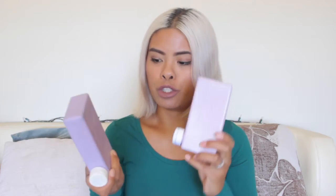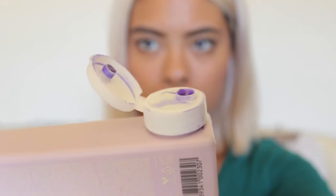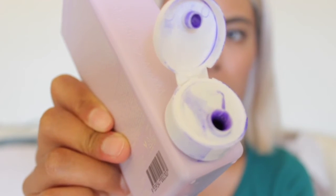All I've been doing for the past month is purple shampoo. This is the shampoo I use — it's the Kevin Murphy Blonde Angel. The shampoo is called Blonde Angel Wash and the conditioner is called Blonde Angel Color Enhancing Treatment. This shampoo smells so good, it's so amazing and so pigmented. It is a very deep rich dark purple and the most amazing smelling shampoo I've ever smelled. It smells like fruit. It is 8.4 fluid ounces for each bottle.